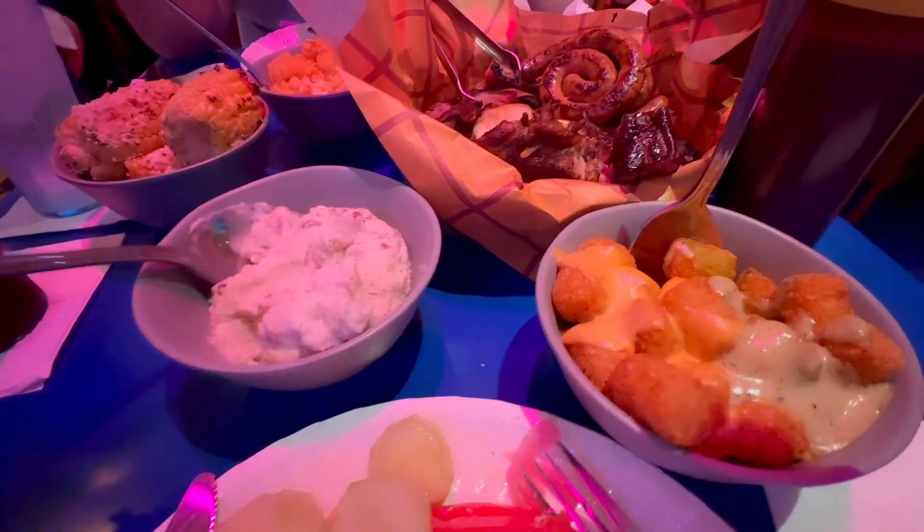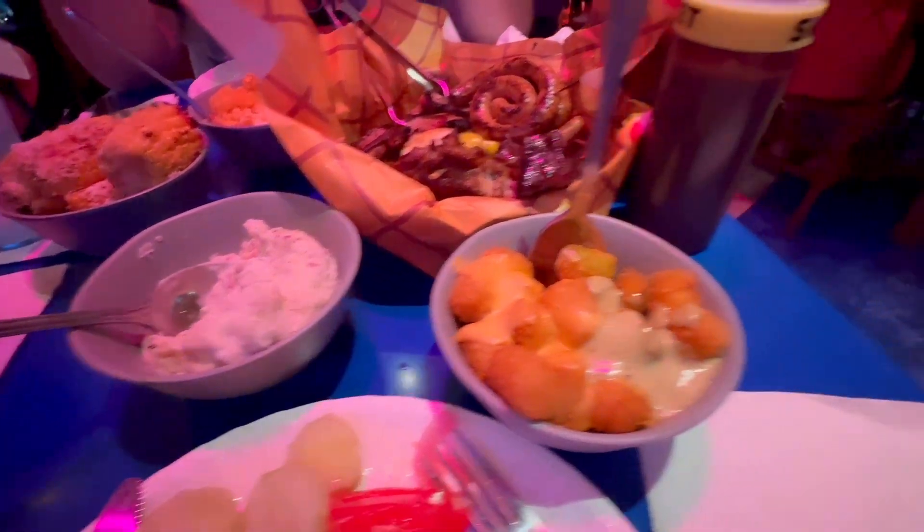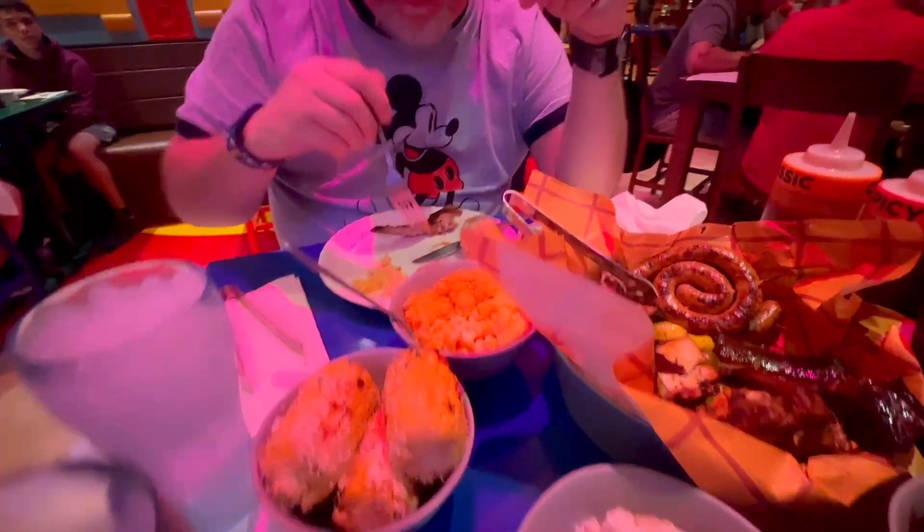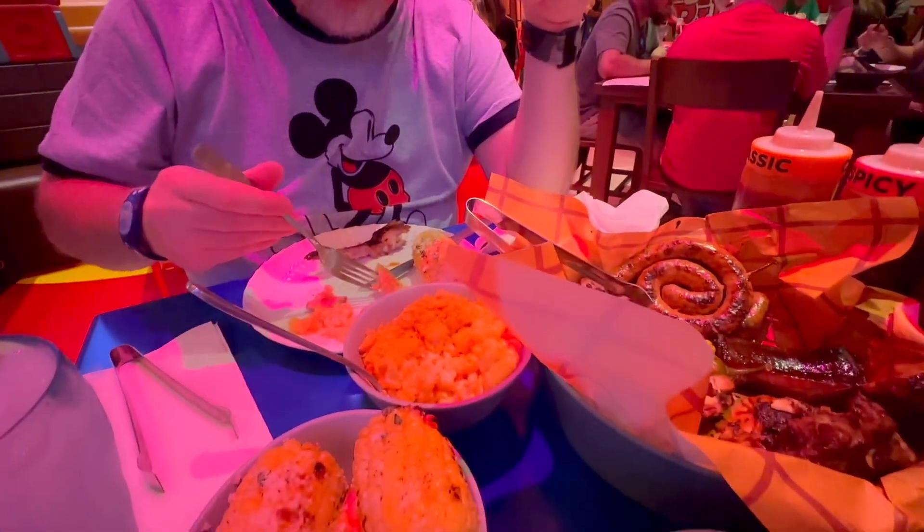We're trying to figure this out. This is potato salad. That's the loaded potatoes. That's cucumbers. That's the corn on the cob.